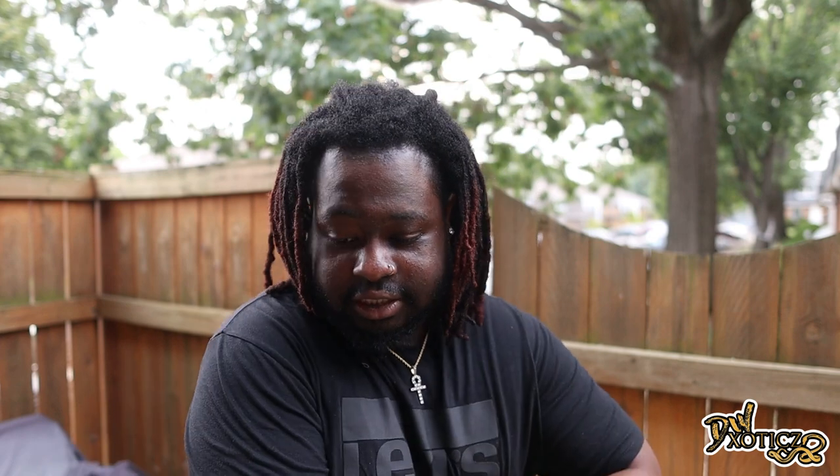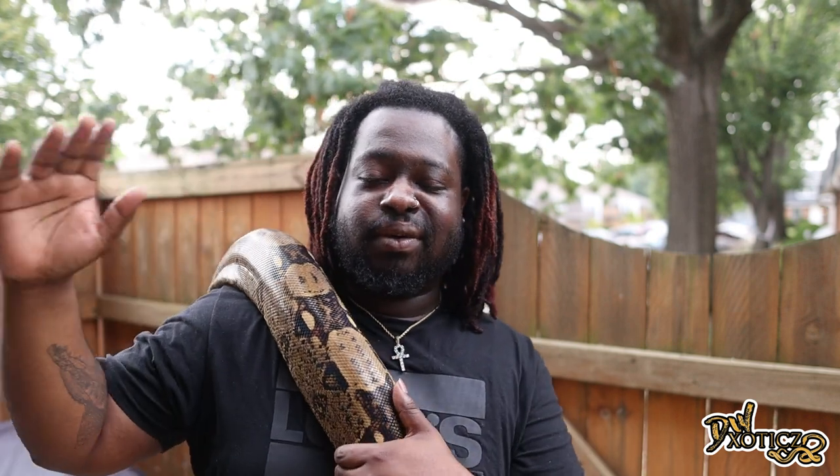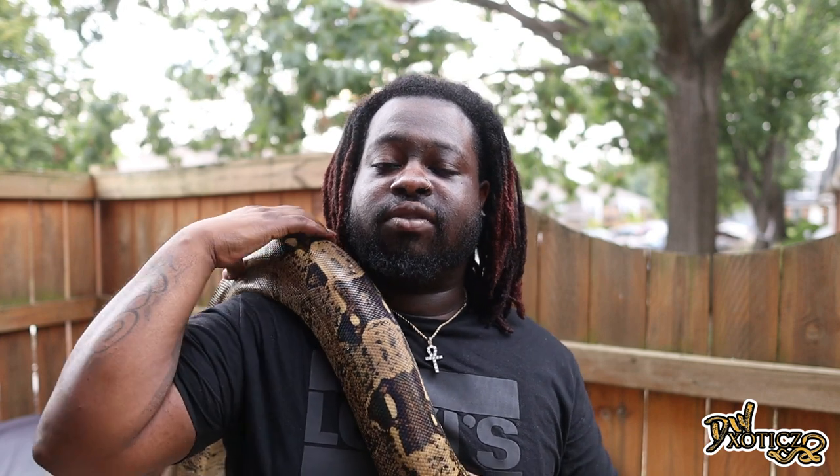They still don't reach that 17–18 feet like you will see out of most retics and burmese pythons and things of that nature. Obviously there are exceptions to every rule, so make sure you do your research. I don't want anyone to think I'm stating absolutes — I'm talking from a general standpoint.